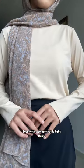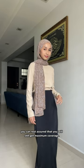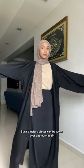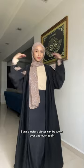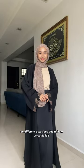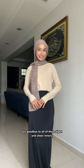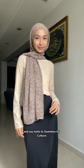Even with a light beige colour, you can rest assured that you will still get maximum coverage. You can wear it on its own or have layers on top as well. Such timeless pieces can be worn over and over again on different occasions due to how versatile they are. This whole collection is a must-have for all hijabis — say goodbye to tight and sheer inners and say hello to Seamless by Kulture.